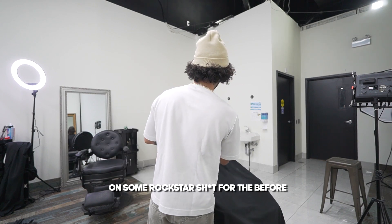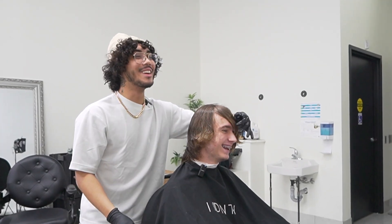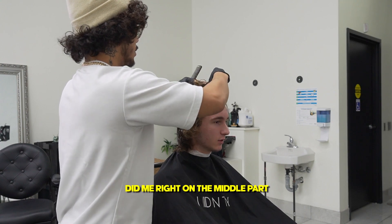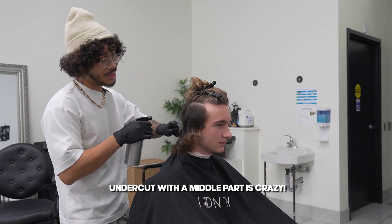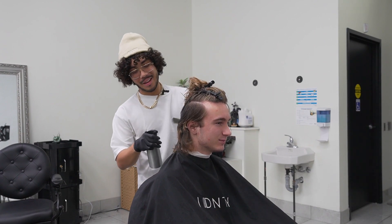I want some rockstar shit for the before. This one's crazy. What am I, Sanji? You've been rocking that middle part. You're the only one that did me right on the middle part though. My other barber shaved me like bald — he tried to give me like an undercut. Undercut with the middle part is crazy. Like what a carrot top looks like. Yeah, that's what it looks like. Oh my god, it was bad.